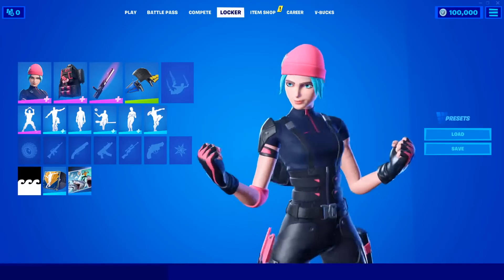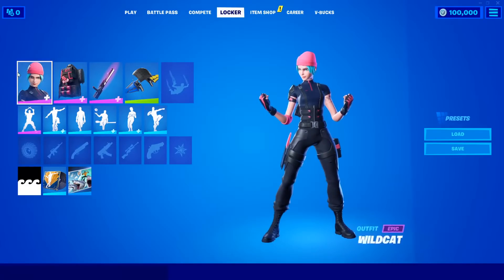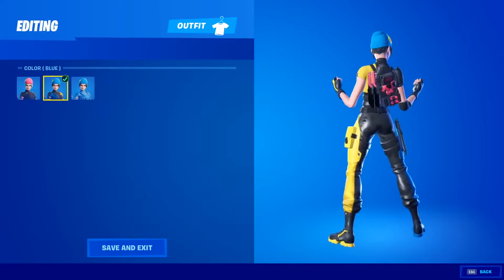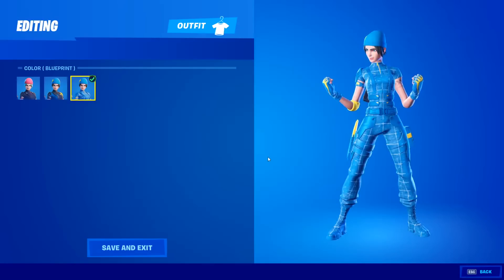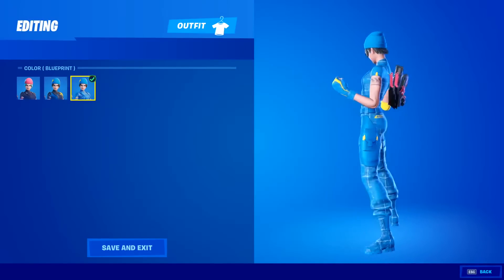This bundle works the same as previous exclusive skins, where you need to go ahead and purchase a console to receive this skin. The bundle comes with the Wildcat outfit plus two additional styles, the Sleek Strike back bling plus two additional styles, and on top of all that you also get 2,000 V-Bucks to purchase the battle pass or any